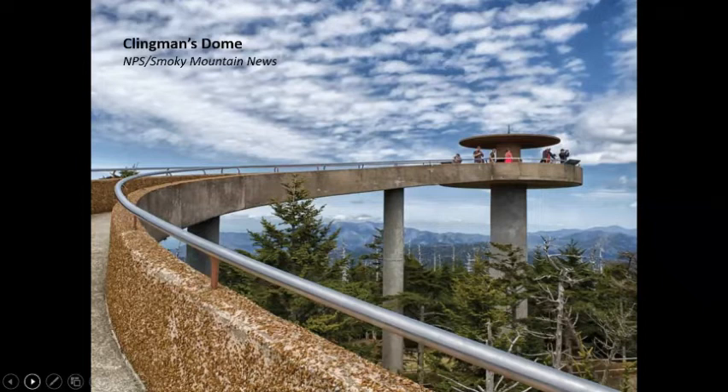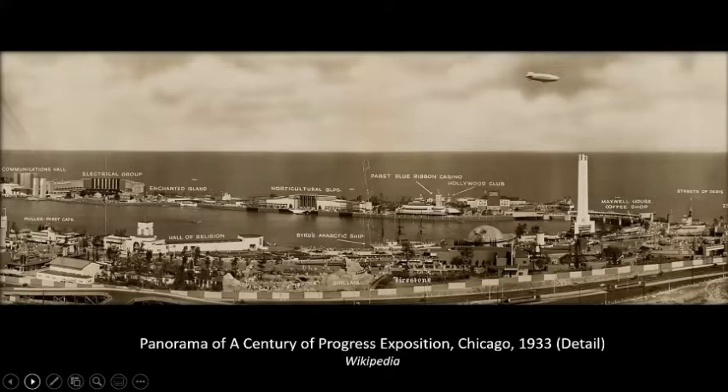Hubert Bebb was a connection to an earlier World's Fair that people don't mention: he had been a designer at the Chicago World's Fair of 1933 — 49 years before the 1982 fair. This is just a shot of the Chicago fair of '33, and Bebb was one of several designers who did work on that famous event. It's an interesting journey he took from the 1933 Chicago World's Fair to the 1982 Knoxville World's Fair.